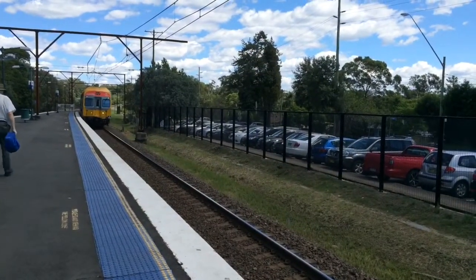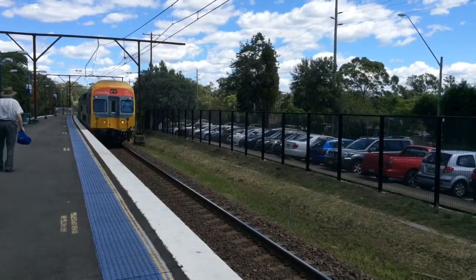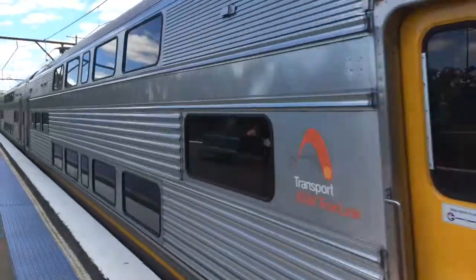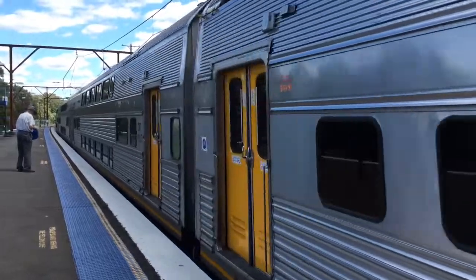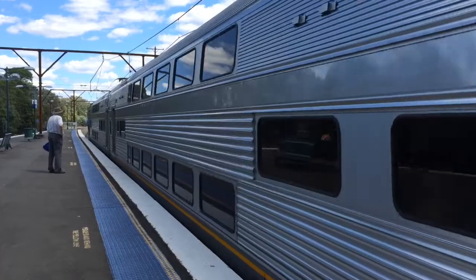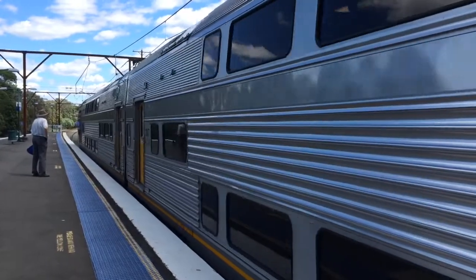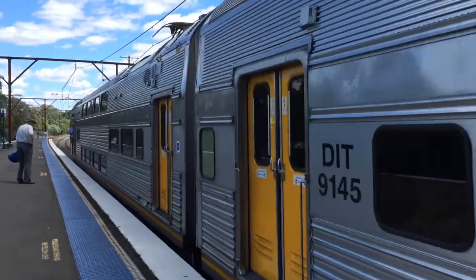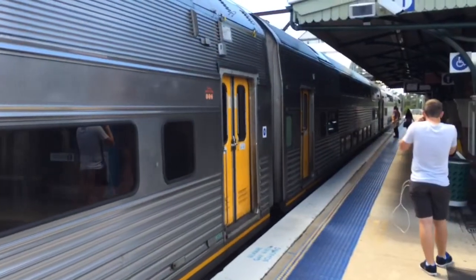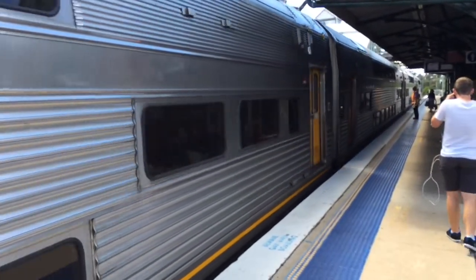Sydney Terminal Service arriving into Platform Number 1 — V49 is the set. V49 now departing Platform 1 for our Sydney Terminal Service.